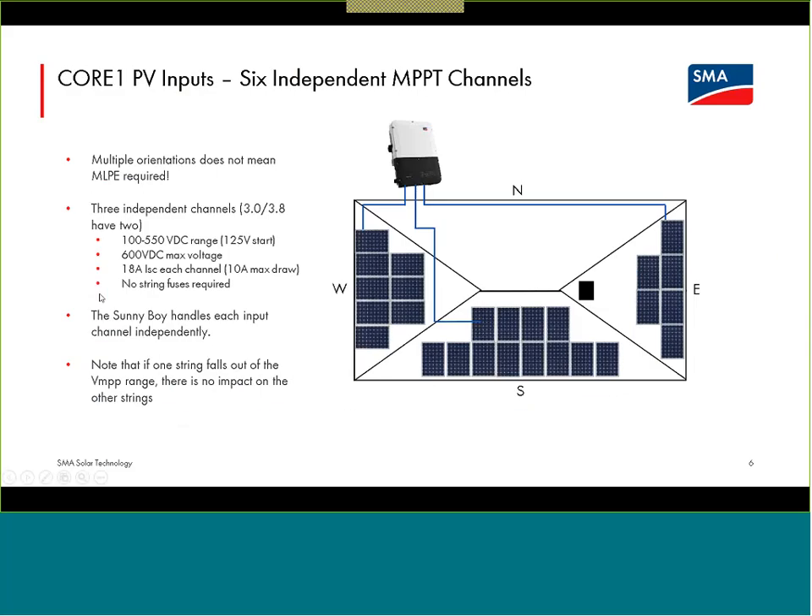It is nice to have this set up — if you have one string per input and are utilizing multiple orientations, that 160% DC-to-AC ratio gives you a lot of flexibility. The 7.7K Sunny Boy can have over a 12,000-watt array attached to it if you're respecting these limits. There is quite a bit of flexibility to get a large array attached to each input of these inverters.